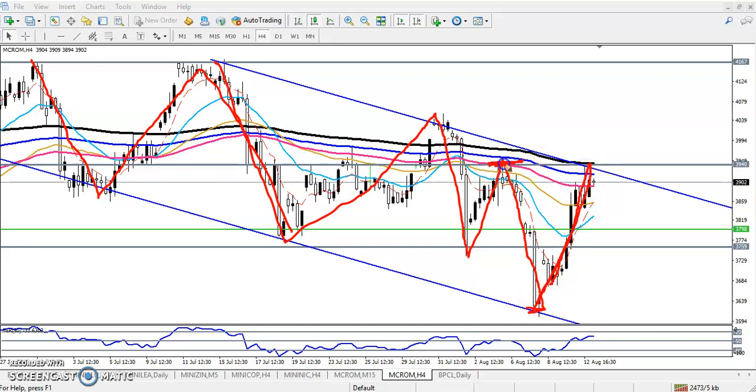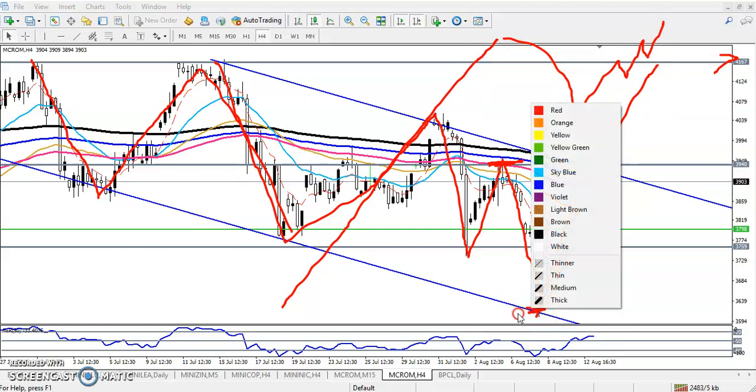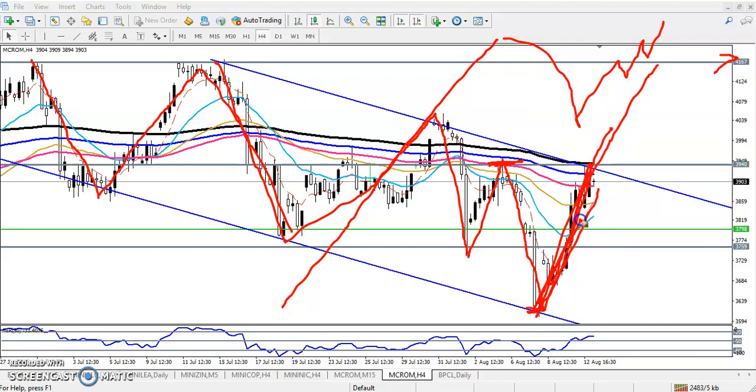Most people are thinking the price will just continue the rally toward this level, but that is the most wrong concept. We never see price go continuously like that — it gives some retracement. Here you can see price from the bottom line continuously pushed up toward this resistance line.